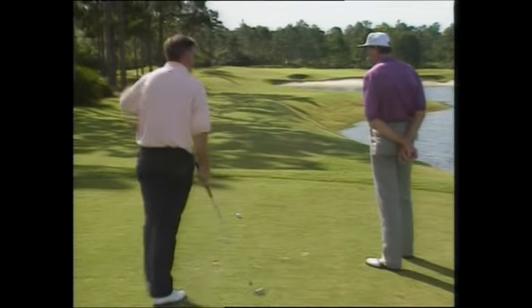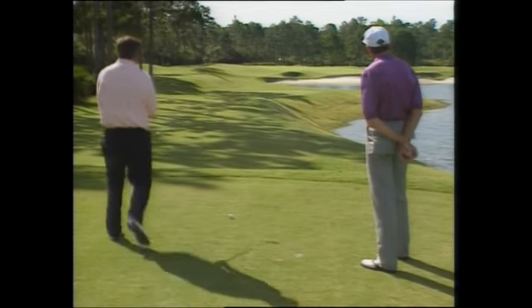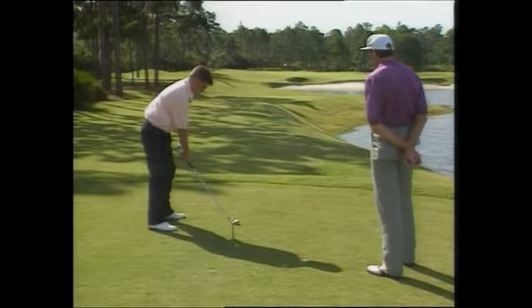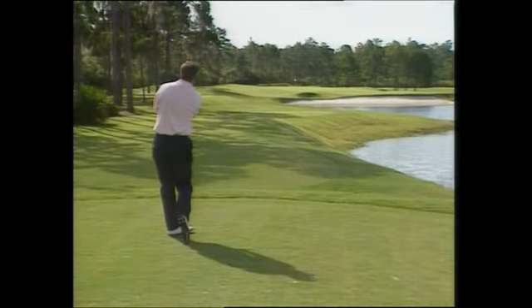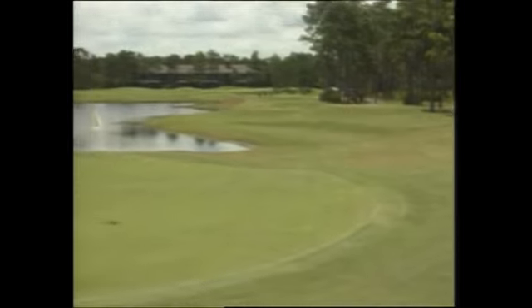Go through my routine. Absolutely. So you've got a nice big green here — go ahead and do your thing. Well, that was a solidly struck shot there, Bill. Felt good.